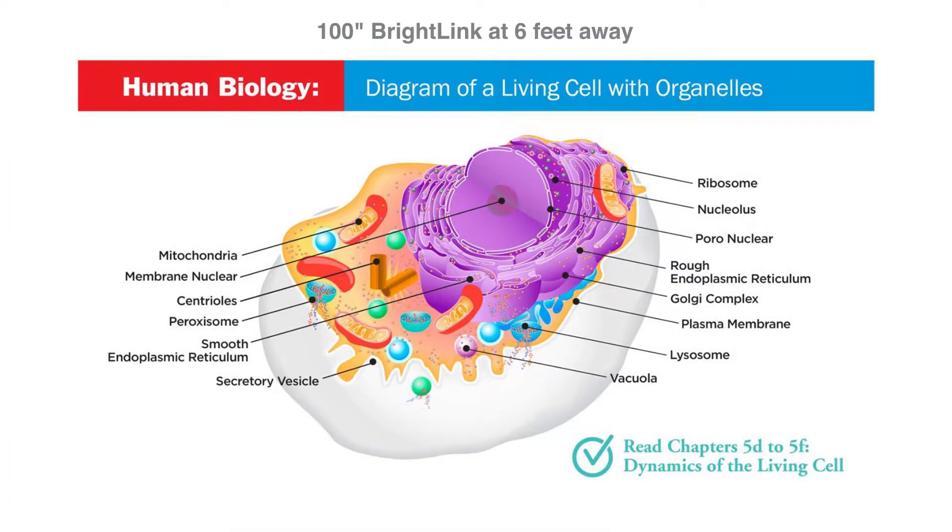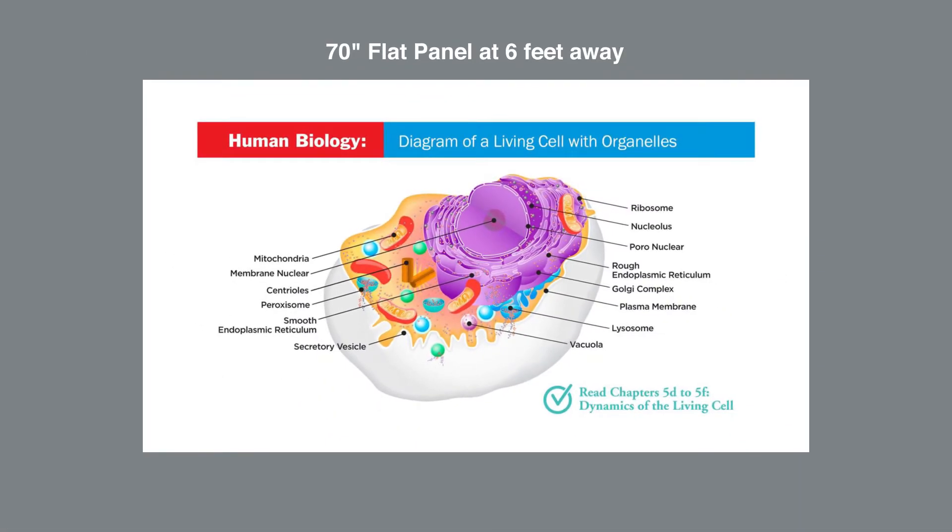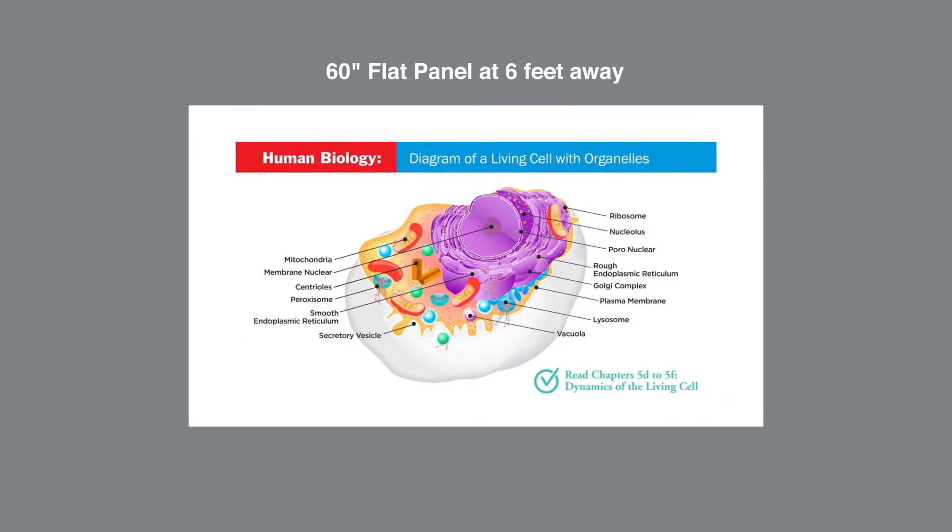When standing 6 feet away from a 100-inch BrightLink screen, this is the display size you see on screen. If a 70-inch flat panel is used standing at the same distance away, the screen size has decreased. And finally, at 6 feet away using a 60-inch flat panel, the screen size is now even smaller.